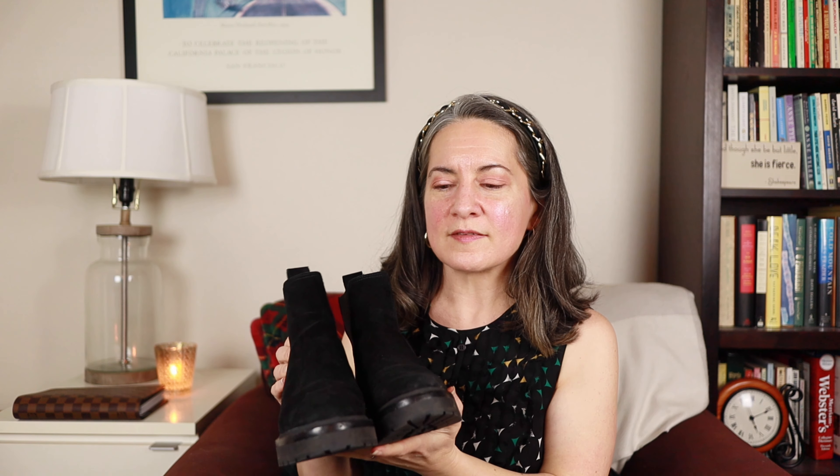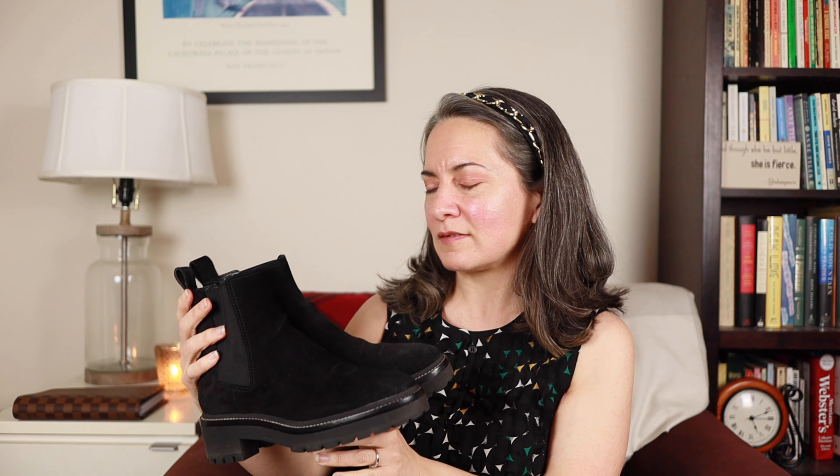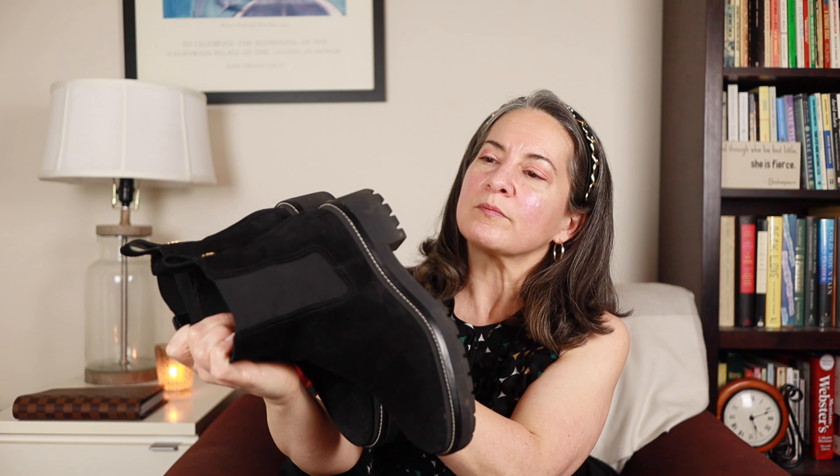Now we're going to talk about clothes and shoes. First, shoes. I bought these on sale from Nordstrom in the fall — they are Tory Burch lug sole Chelsea boots in black suede. I absolutely adore these. I wore them throughout the fall constantly because they're so comfortable and flattering with leggings and tights. They've got a huge chunky sole. They're great for walking around during the day. They are out of stock now, but if Tory Burch comes out with another pair in the fall, I recommend you try to find them on sale.